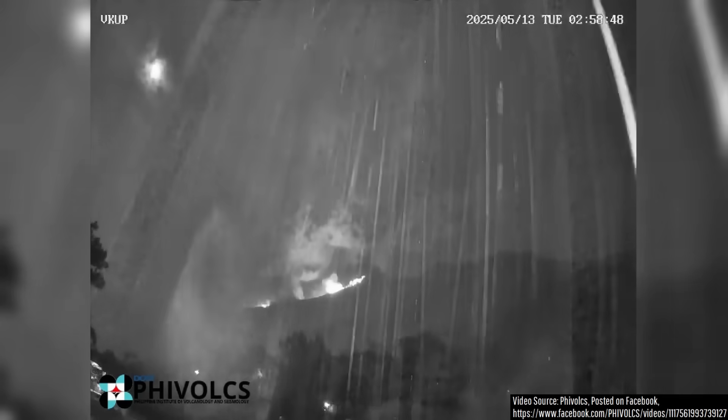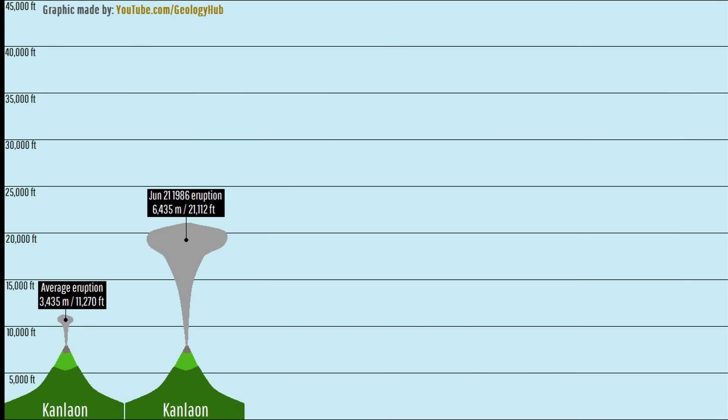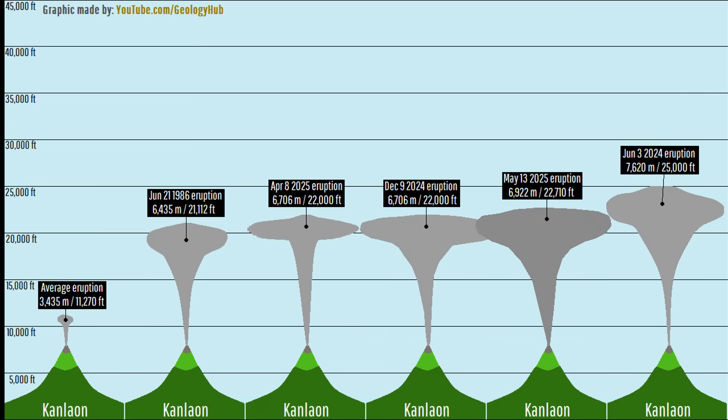While the ash emissions from today's eruption were limited, this is probably because they largely fell around its summit, weighted down by heavy rain at the time. With this in mind, I'd probably rank today's eruption as either the second or third largest eruption from Canlaon of the four major explosions it has produced since 2024 began.